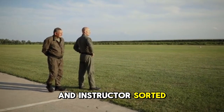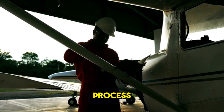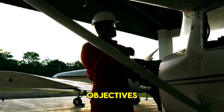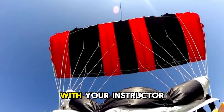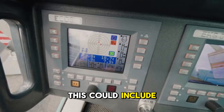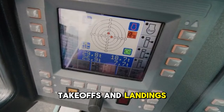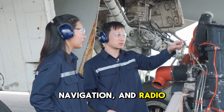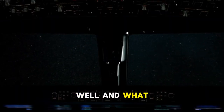With your medical, school, and instructor sorted, flight training officially begins. A typical lesson starts with a pre-flight briefing on the ground to discuss the day's objectives, then a walk-around inspection of the aircraft. In the air, you'll practice maneuvers — your instructor demonstrates first, then you attempt them — including straight and level flight, climbs, descents, turns, takeoffs, and landings. You'll also learn emergency procedures, navigation, and radio communication, followed by a post-flight debrief on what went well and what needs improvement.